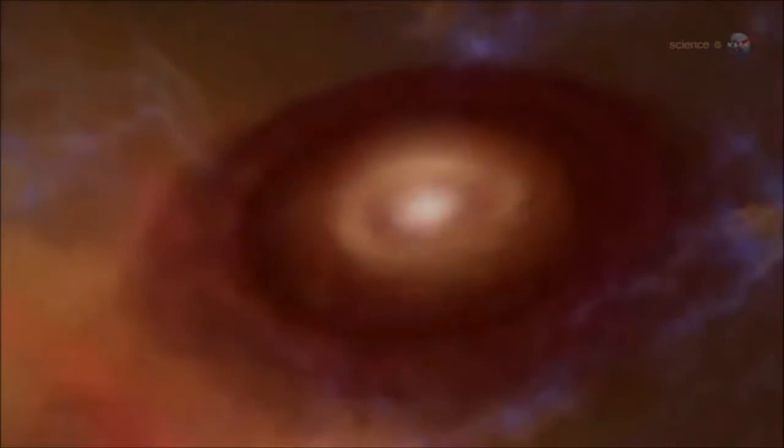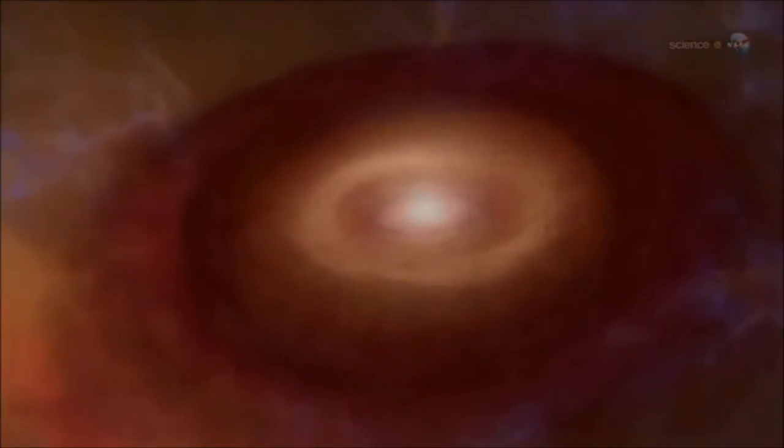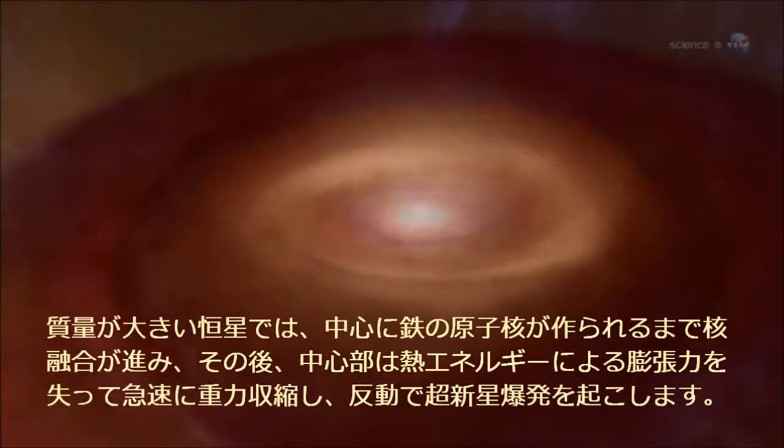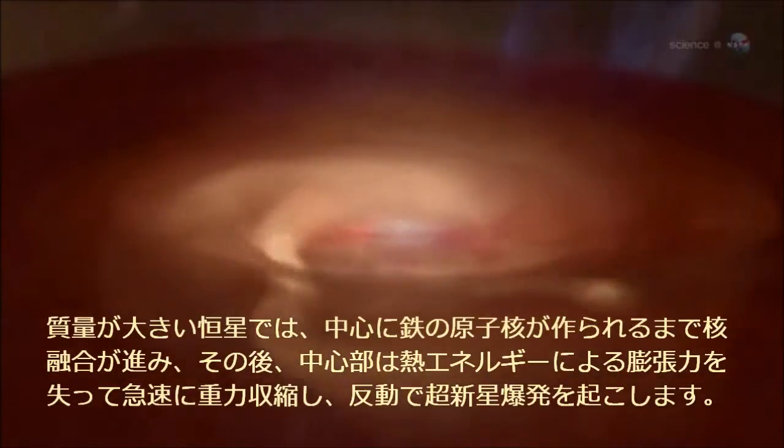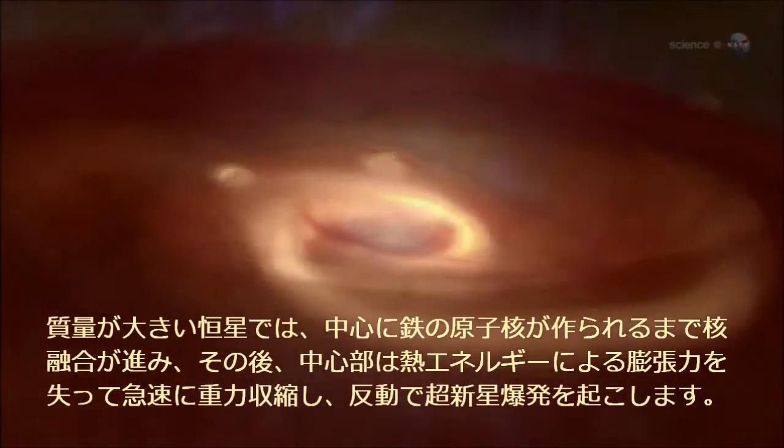A little more than 13 billion years ago, the first stars collapsed from clouds of hydrogen and helium. As gravity drew the gas inward, temperatures reached levels that triggered nuclear fusion — the same process that powers our sun today. In a stellar fusion reactor, hydrogen and helium are smashed together to build up heavier elements, such as carbon, nitrogen, oxygen, and iron.